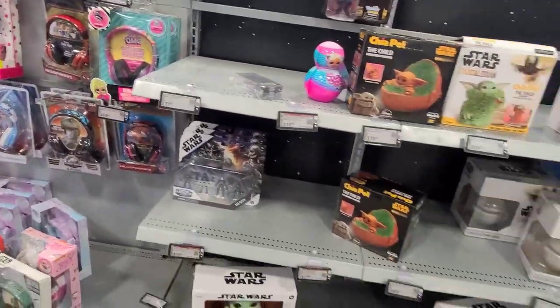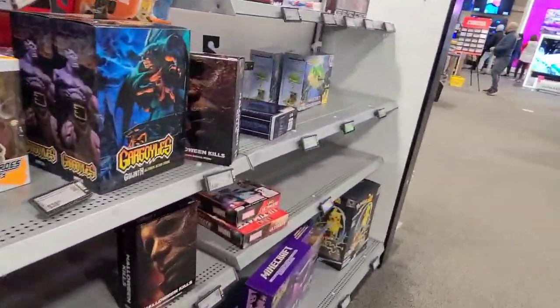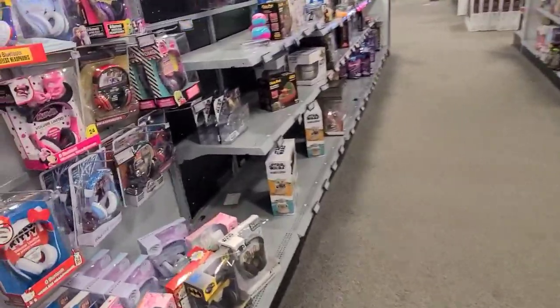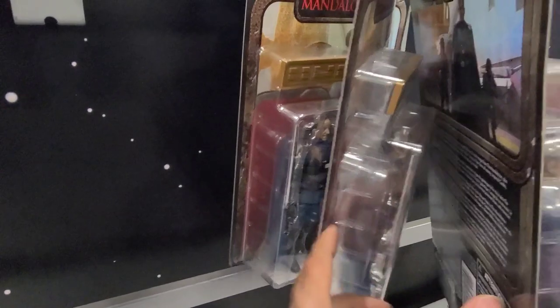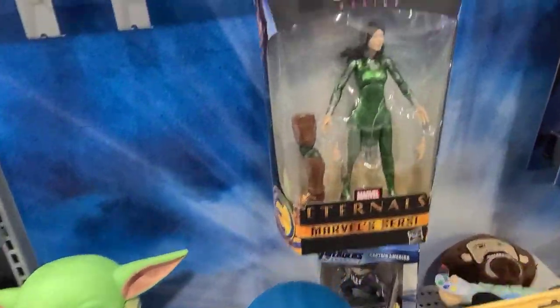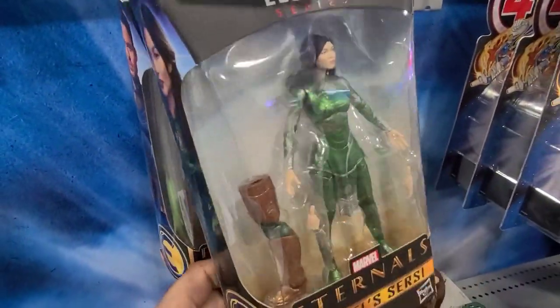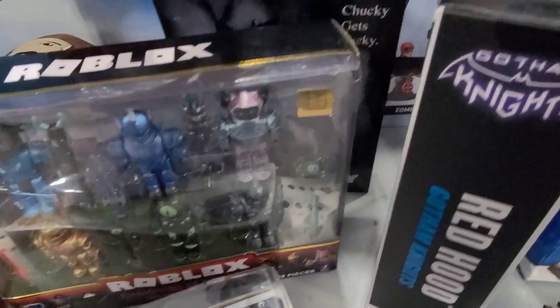The store is pretty picked over — this one again in the northern suburb of Chicago. The Moff Tarkin and Eternals figures are everywhere; no one's buying these. I'm waiting for them to go to like seven dollars before I pick them up.